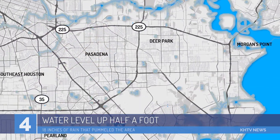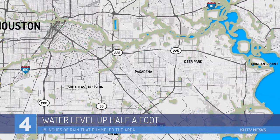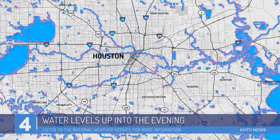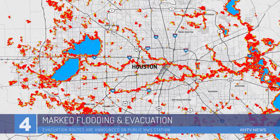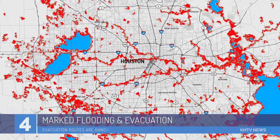As we look to the map here, you can see the first amount of rain has risen water levels up to a half a foot. We expect that to continue two to three feet as we move into the evening. And as you can also see on the map, the red areas here are the areas which have already been marked for possible flooding and certainly for evacuation.